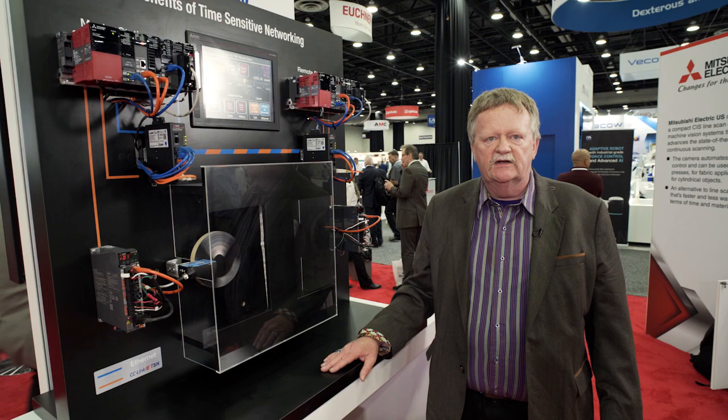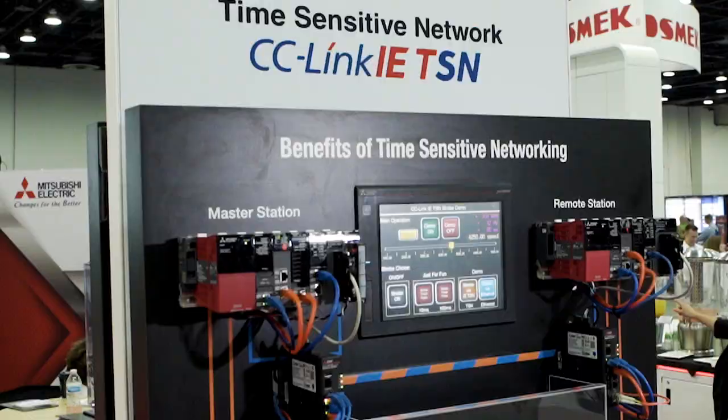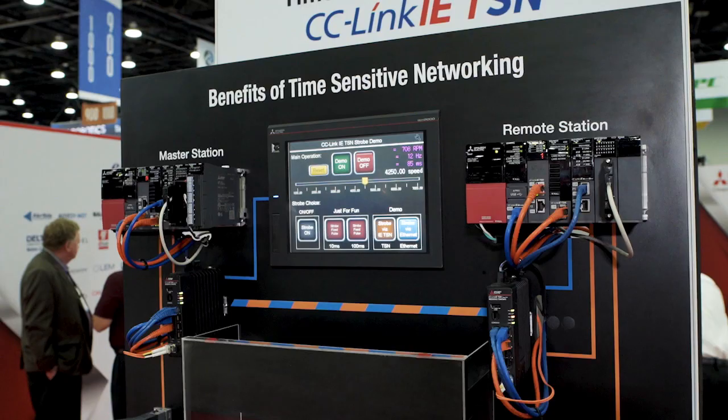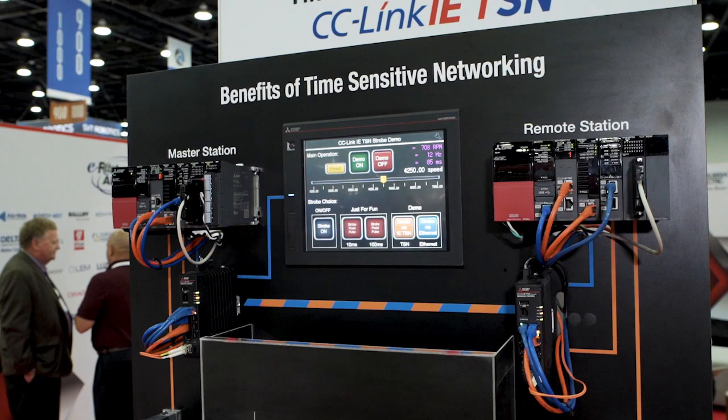You can't lose data and do safety-type applications reliably. CC-Link IE TSN is built on top of the TSN technology to really provide reliability and safety through the deterministic access of the TSN technology.